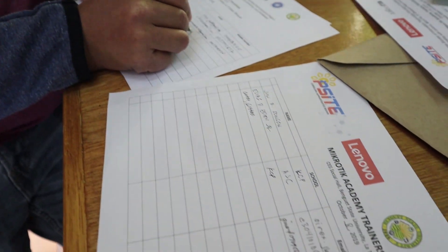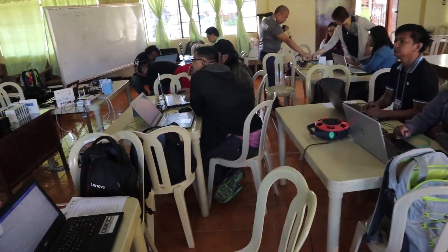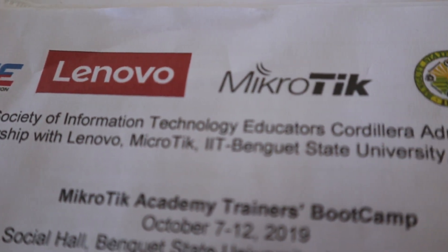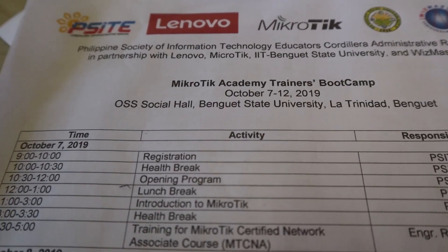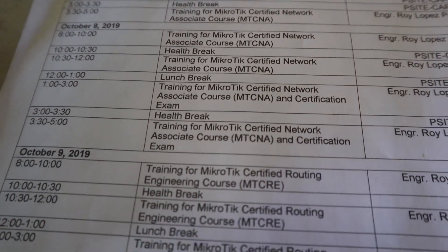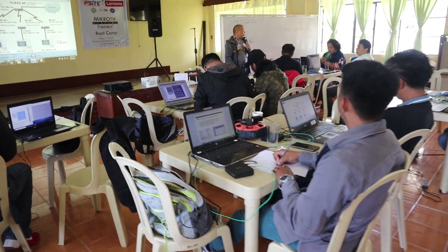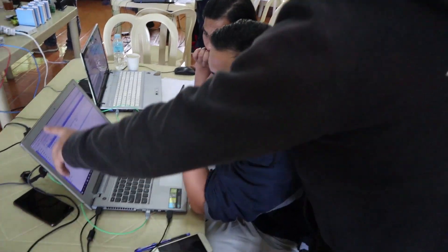Day one — we needed to register like any other training you attend. All of us were excited and ready to start right away. This was organized by Psyte, Lenovo, Mikrotik, Benguet State University, and Wismaster. Our schedule covered MTCNA, MTCRE, and MTCUME. That's our trainer, Sir Roy. We needed to help each other to finish tasks because it's a very fast-paced training.